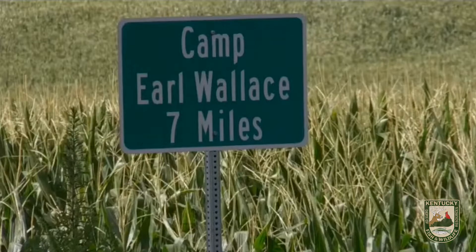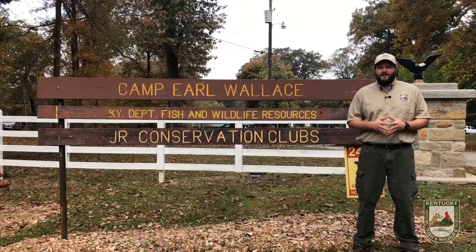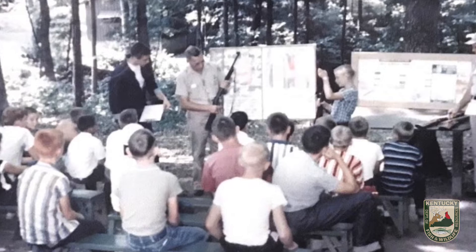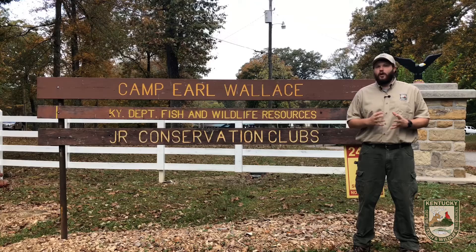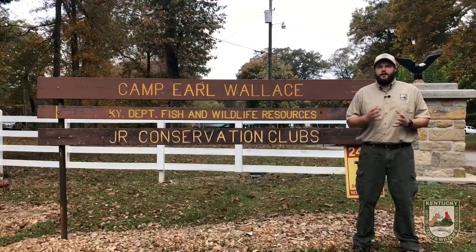Hello and welcome to Camp Earl Wallace, located just north of Monticello, Kentucky in Wayne County on the banks of beautiful Lake Cumberland. My name is Alex Klein and I'm a conservation educator with the Kentucky Department of Fish and Wildlife Resources. Camp Wallace has been in operation since 1951, making it the second of three conservation camps here in Kentucky. Our conservation camps are co-educational for Kentucky students in 4th, 5th, or 6th grade. Join us as we tour the facilities and activities that your child will experience during their week that will last a lifetime.